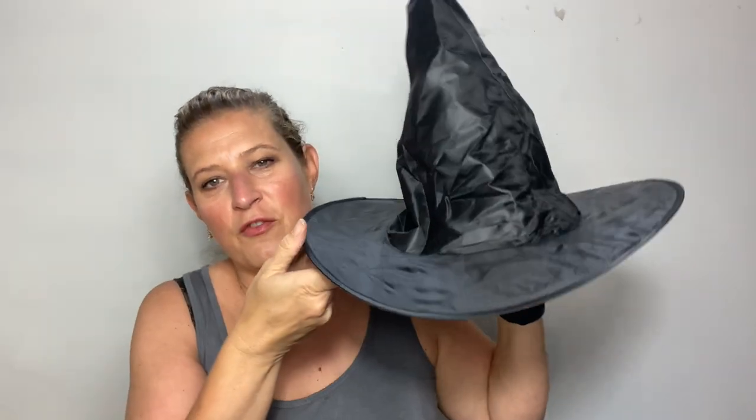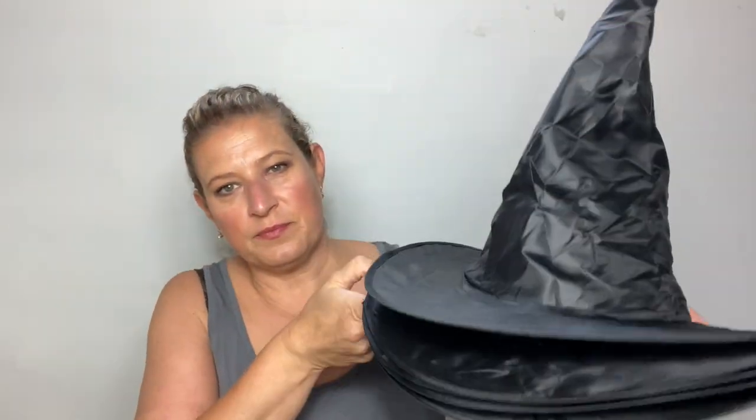Do you guys know what this is? It's a witch's hat! I cannot wait to use these for my front porch. I might even dress up in one for the daycare kids for Halloween. There are five of them and they were $8.99. My inspiration for this year's Halloween front porch decor is definitely a Hocus Pocus theme, so these will look really good.